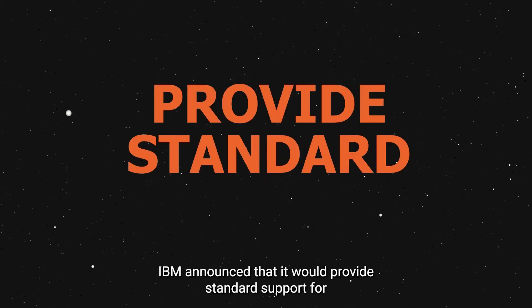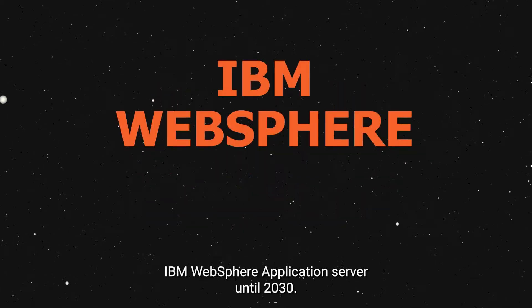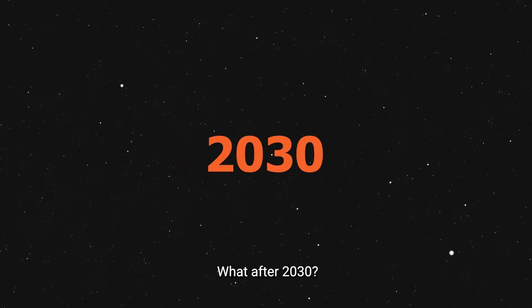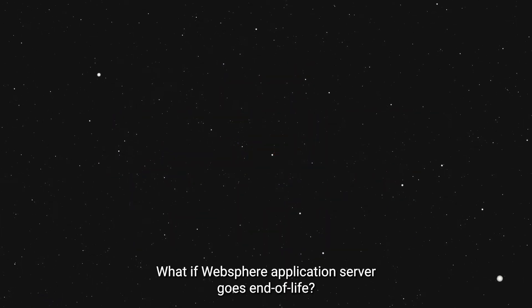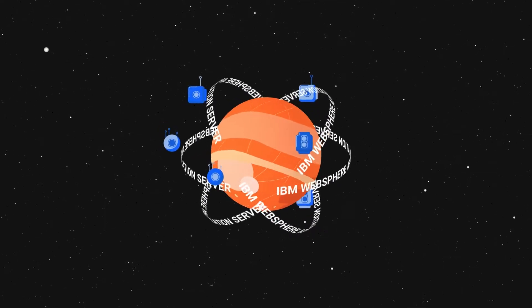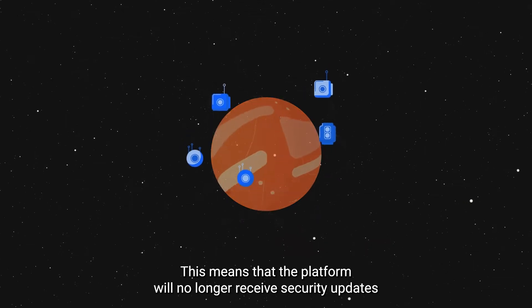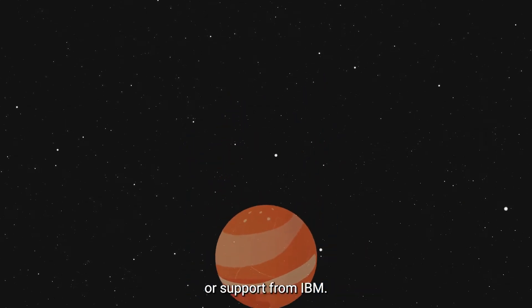IBM announced that it will provide standard support for IBM WebSphere Application Server until 2030. But what happens after that day? What if WebSphere Application Server goes end-of-life? This means that the platform will no longer receive security updates or support from IBM.